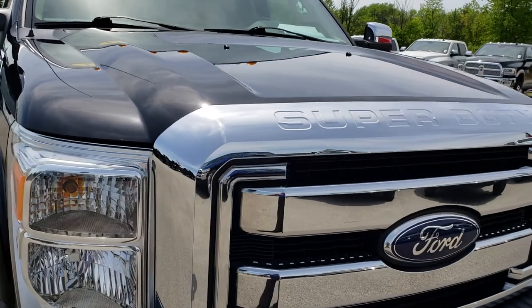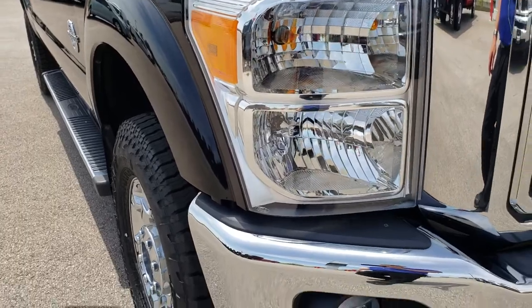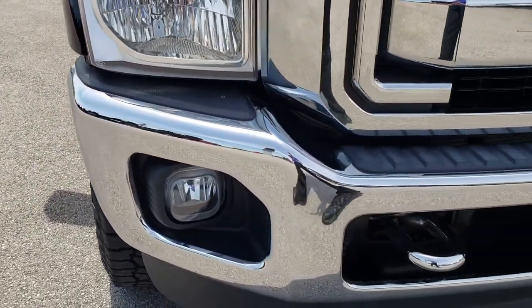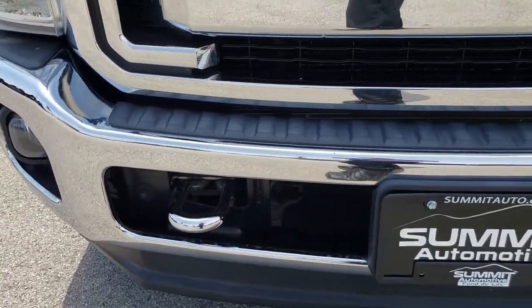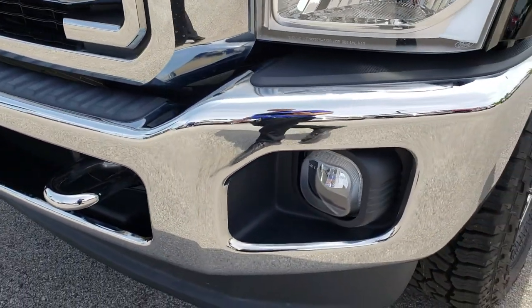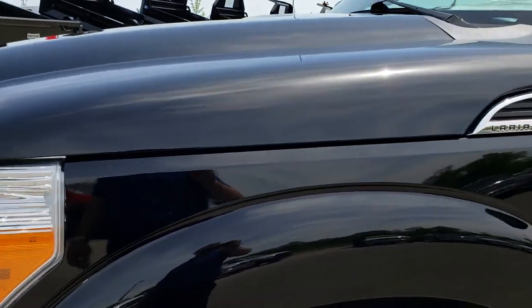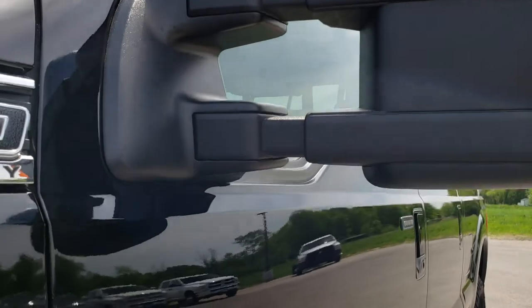Today we are checking out this super clean 2012 Ford F-250 Crew Cab Short Box. This truck has the 6.7 liter Power Stroke Ford-built diesel. From this HD video you will be able to tell that this truck, for the age and miles on it, is in excellent shape.